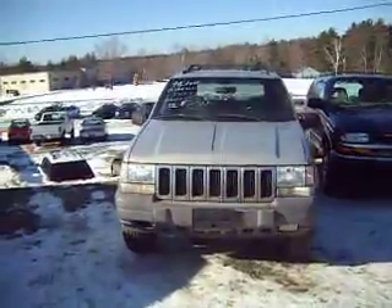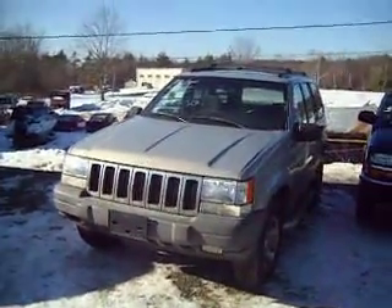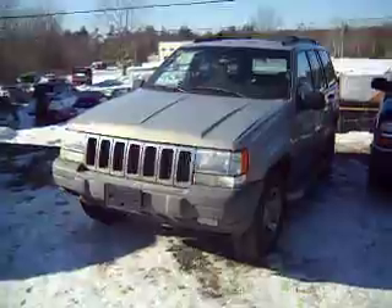'98 Jeep Grand Cherokee, $3,500. It's got a moonroof. I put a tranny in it, so the tranny's just been updated, and all new fluids in it and stuff, for $3,500.